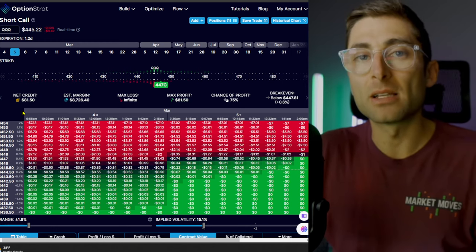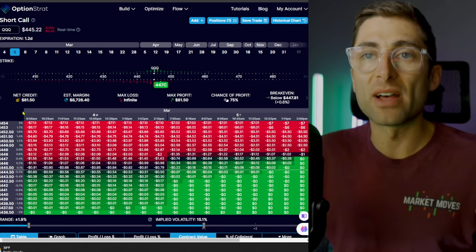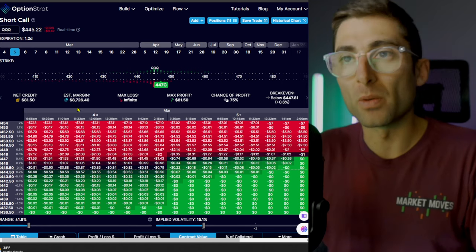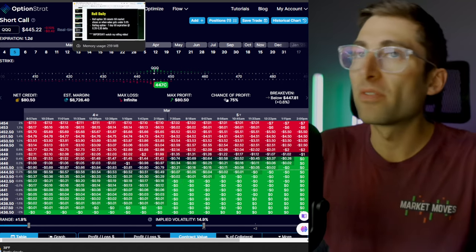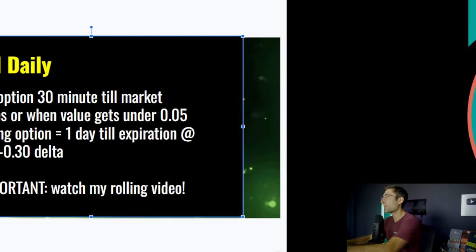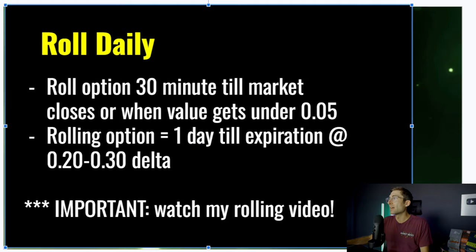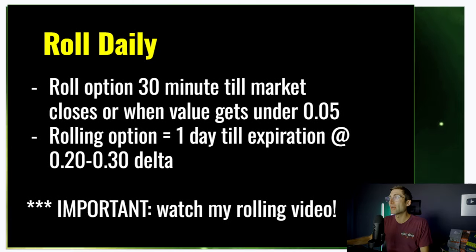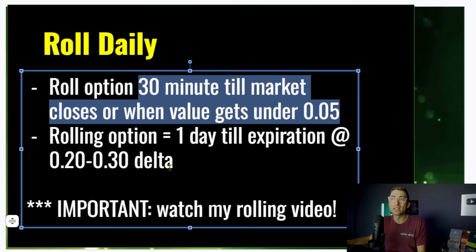If it gets too slim — if the option has a lot smaller amount of value in it — you want to roll that thing quickly. That's the three ways to roll; there's a whole video you can watch. Rolling is an art. It takes a while to figure out how to roll properly, but all we're trying to do is keep it at the 20 delta, which is 80% chance of profit. We're rolling under two conditions: if the value gets under 0.05, or if we're 30 minutes to market close.